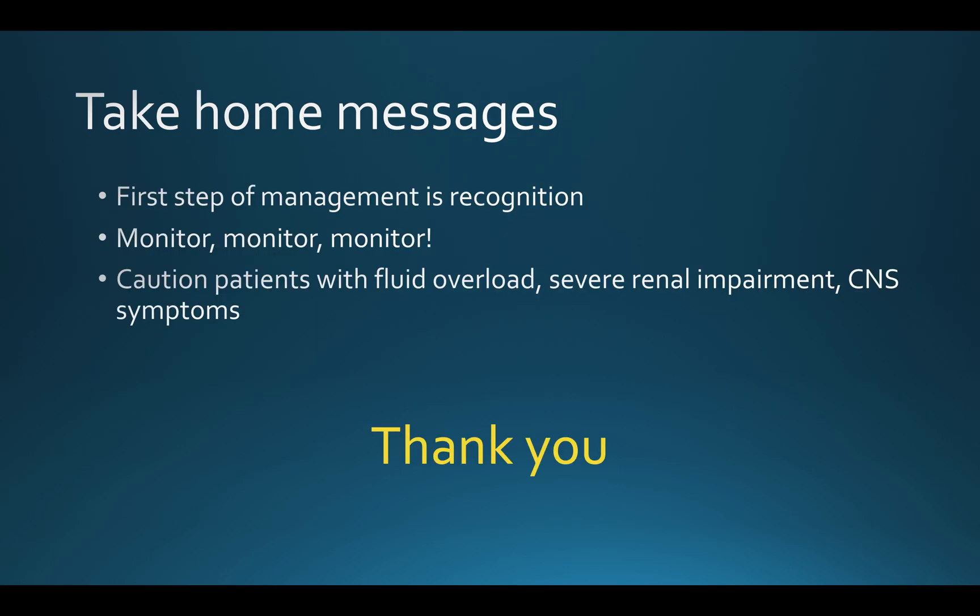To conclude, my take-home messages are that the first step in managing post-obstructive diuresis is recognising the problem. These patients need very close monitoring, and you may need to impress the importance of that upon the rest of your team. Exercise particular caution with patients who have fluid overload, severe renal impairment, and CNS symptoms, as they are the most likely to have a poor prognosis. Thank you very much, I hope you found this useful.